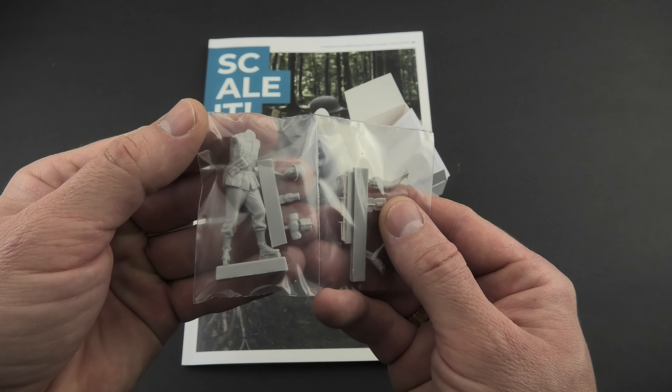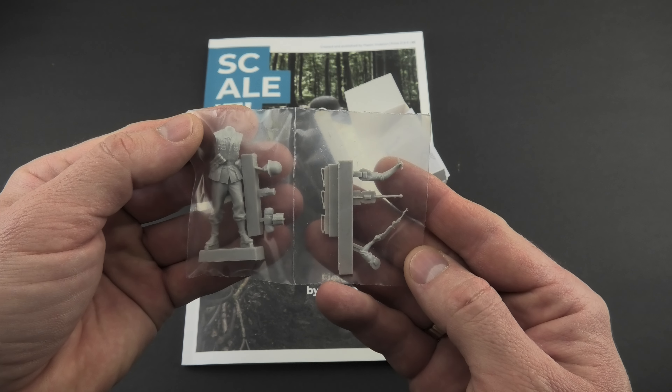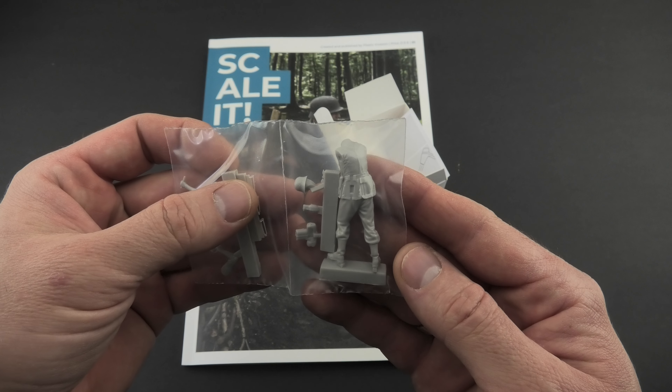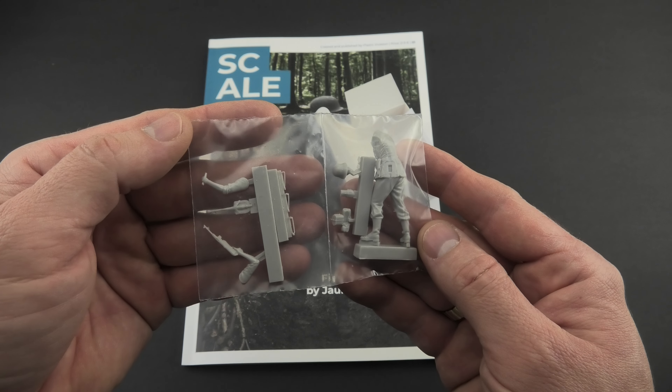For this special occasion they also released a 1 to 35 scale figure and a 1 to 12 scale bust of Otto Tegen. I received the figure as it is very possible to use it in some of my future projects. It's really good and you can see it in the book painted by Mr. Ortiz.